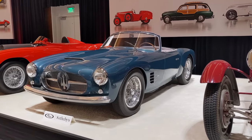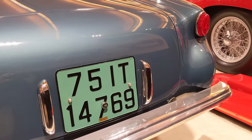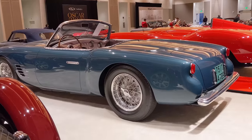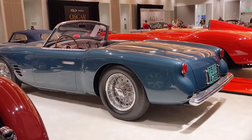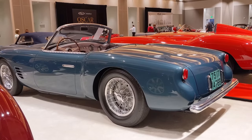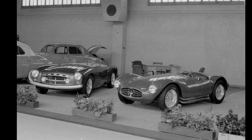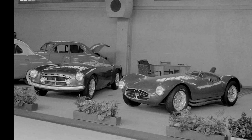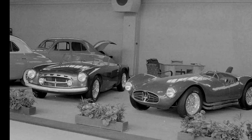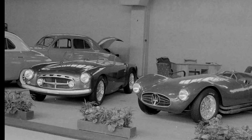This car is pretty unique in the A6G54 line because it's the only Zagato Spider, followed by 20 Zagato competition Berlinettas — some of the best sports racing cars of all time. At the rear you can definitely see it was channeling the 1953 Corvette. The car was first shown at the 1955 Geneva Motor Show alongside a Maserati A6GCS race car. Looking closely, the grille was a different design.